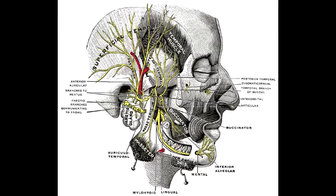One important thing to note about the facial nerve is that it courses through the parotid gland but does not innervate it. The facial nerve is both a motor and a sensory nerve.